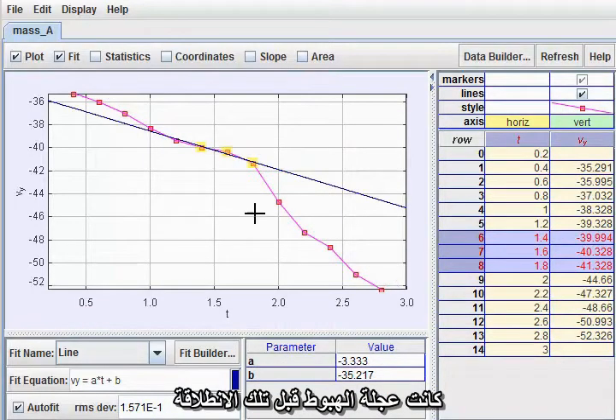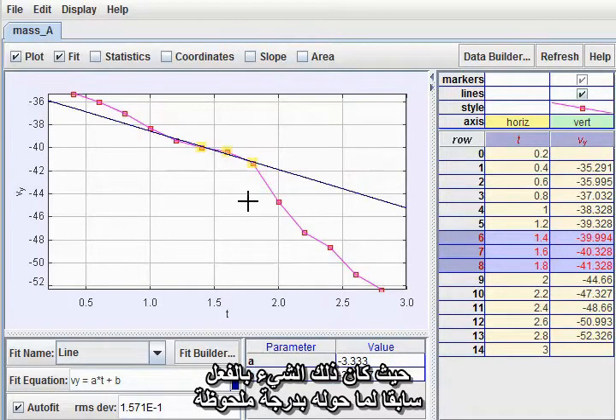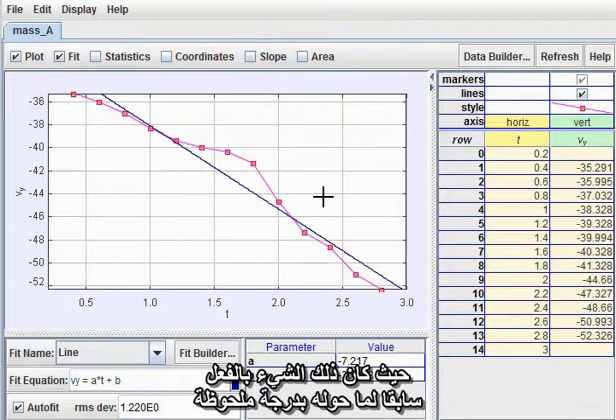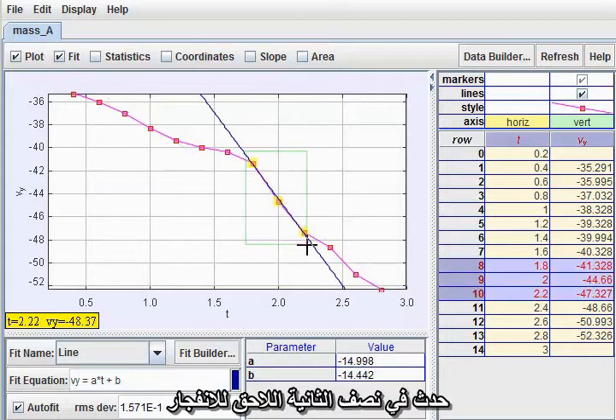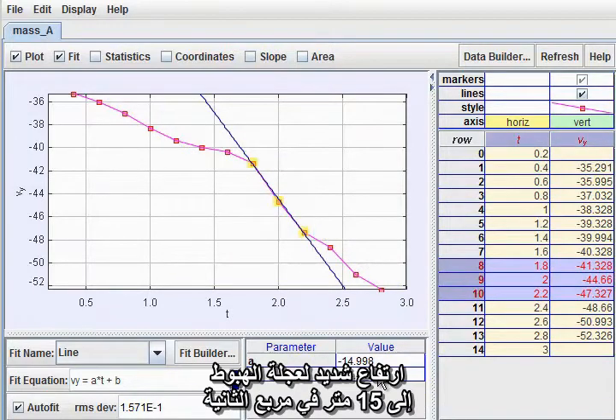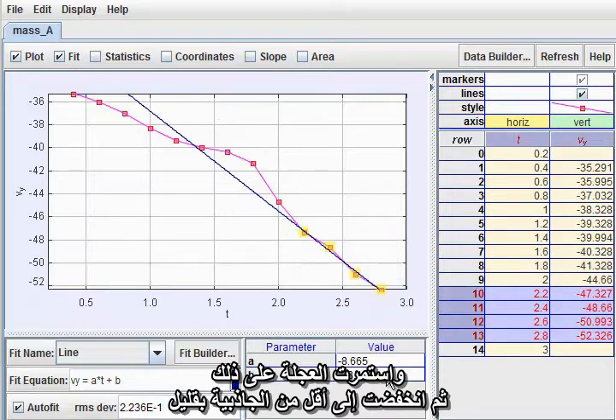Prior to the outburst, the downward acceleration was about a third of gravity, as I expected. Since this object was already significantly ahead of its neighbors, this is evidence of an initial explosive kick launching it downward. In the half-second following the outburst, however, the downward acceleration rose sharply to 15 meters per second squared, or about one and a half g's. Thereafter, the acceleration continued but fell back to a little less than g.